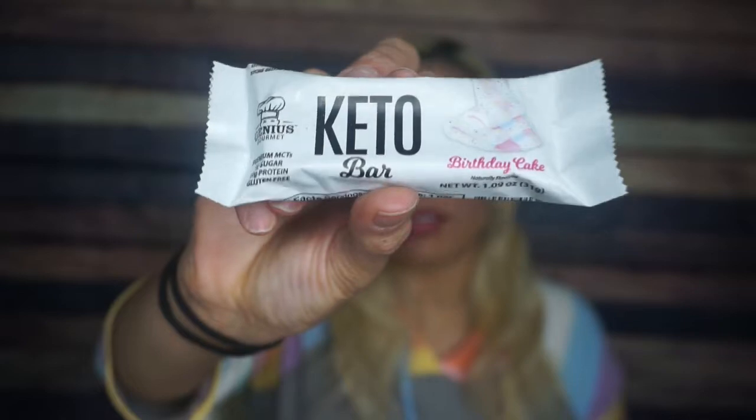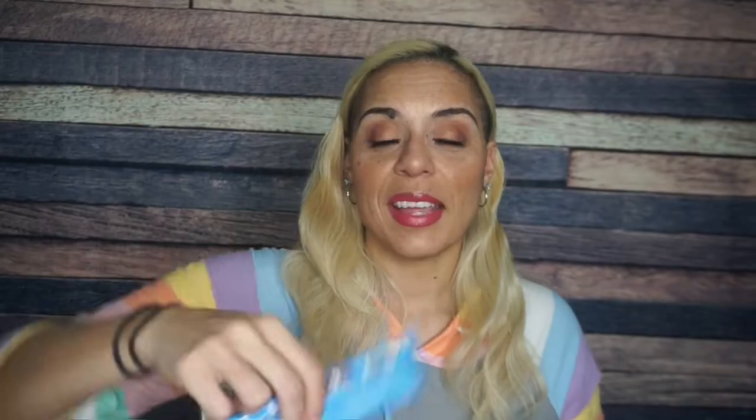Next, this is Genius Gourmet. Last month we had their salted caramel Keto bar, and this month we have birthday cake. Birthday cake is one of my favorite flavor things ever. Serving size one bar: 170 calories, 13 grams of fat, 7 total carbs, 3 fiber, 2 sugar alcohol — so 2 net carbs — and 10 grams of protein. Don't let me down, birthday cake!